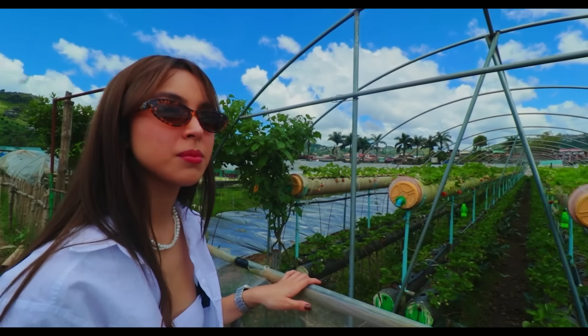Wow, ang ganda! Nicely done, this restaurant. Gutom na ako, guys. So nandito tayo sa Oh My Gulay — it's one of the pinaka-famous restaurants dito sa Baguio. It's vegan, obviously meat-free sila dito. I will try the General Lunas Punyetang Shitake — I love that name — dahil napanood ko ang General Luna. And for my drink, I would like to have the Dayak Iced Tea.